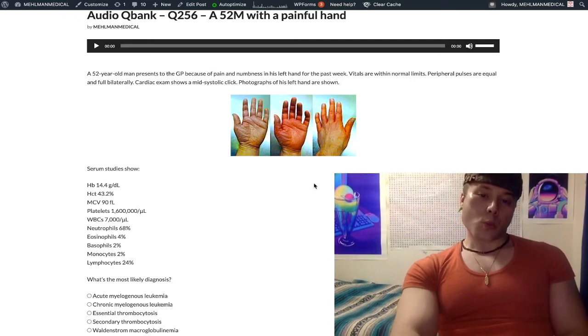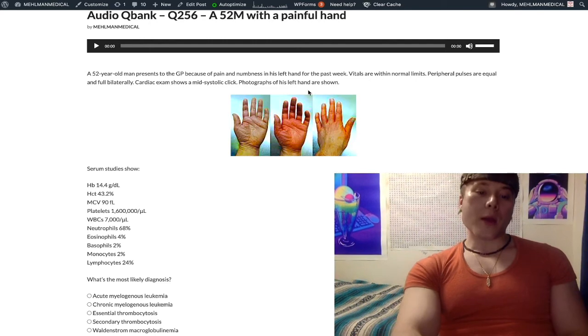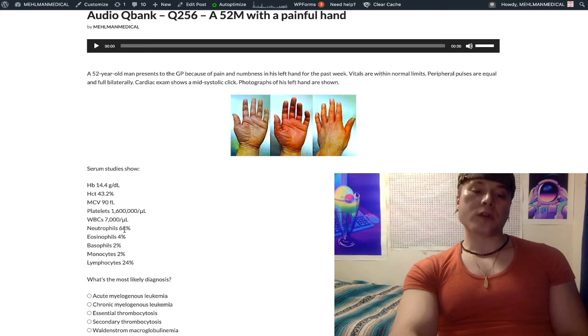Working through this question: the platelets are elevated — looks like essential thrombocytosis. But then the neutrophils — there's a left shift. He's afebrile. Challenging. And the white blood cell count is normal. Challenging. But that's a neutrophilic shift. They're real slick.